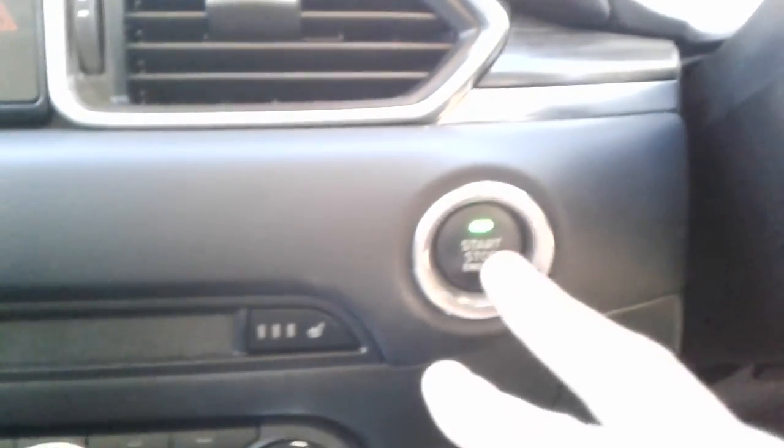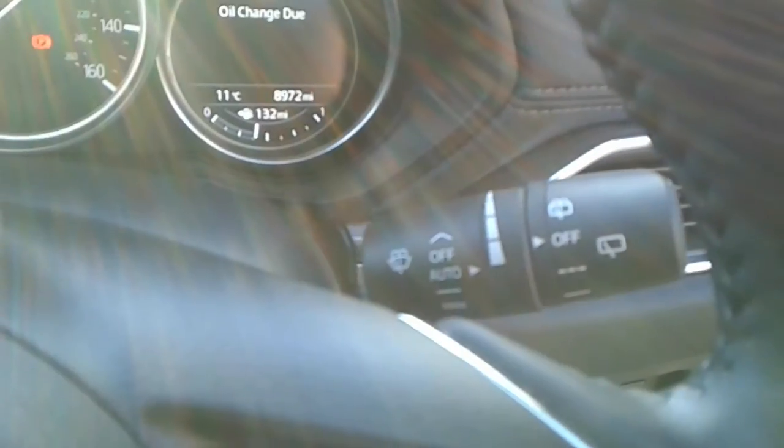There is a stop-start button in here. We do have steering wheel controls for cruise control, speed limiter, telephone and radio. The vehicle comes fitted with automatic wipers and automatic lights.